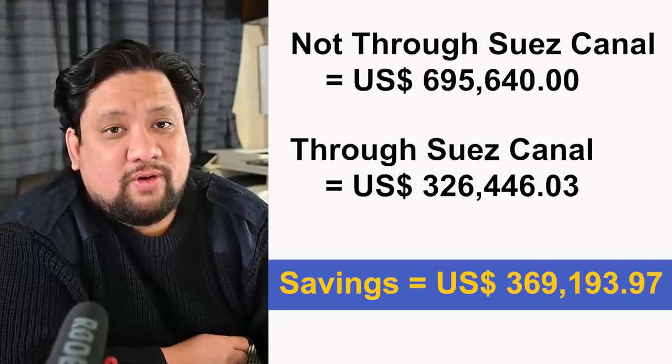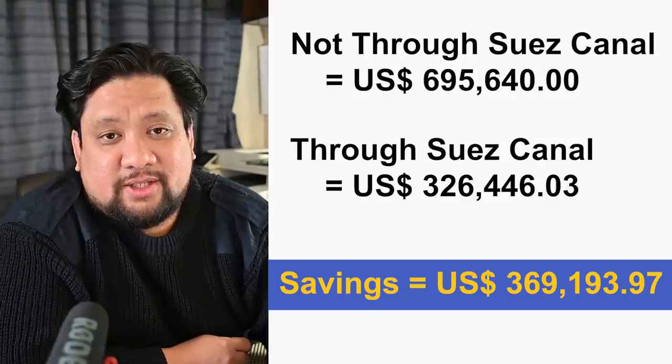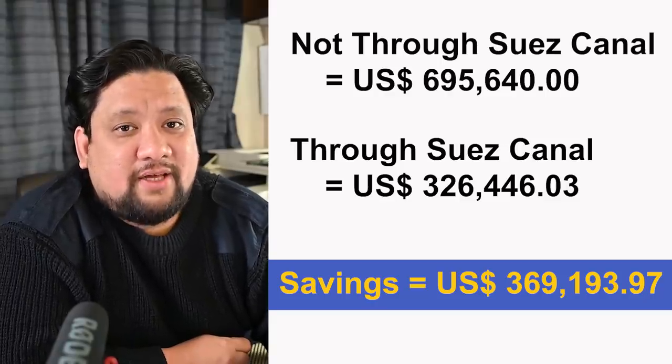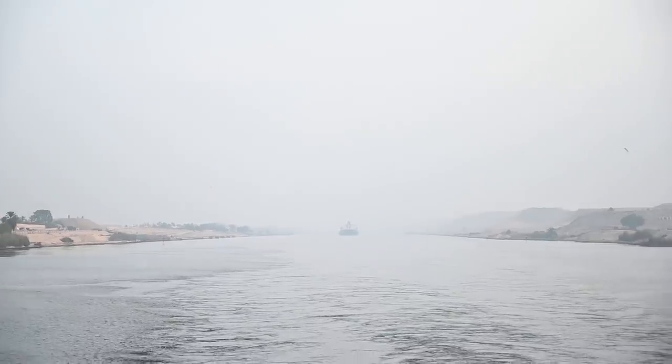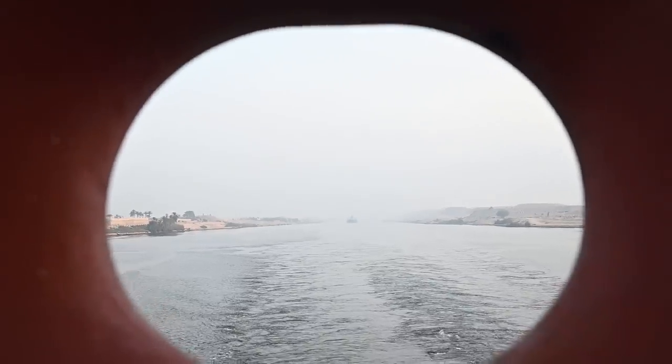This tells us that depending on the point of origin and port of destination, passing through the Suez Canal can save a lot of money. Just as a disclaimer, these figures are based on estimates. The final costing will depend on the Suez Canal authorities and the Charter Party Agreement — we just gave an example to give everyone an idea. On the next episode, I'll be featuring our ship as it transits through the Suez Canal, showing you the sights, what to expect, and a little bit of history and background, as usual. So stay tuned, and thanks for watching.